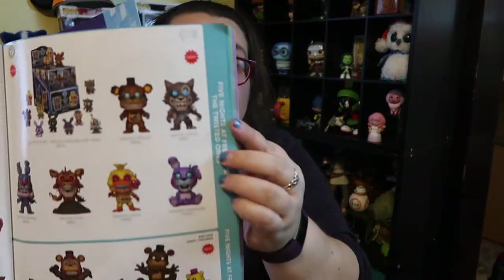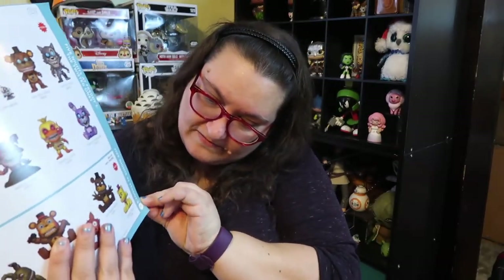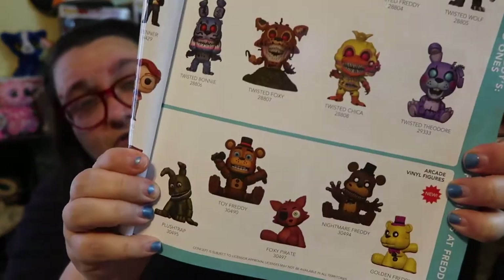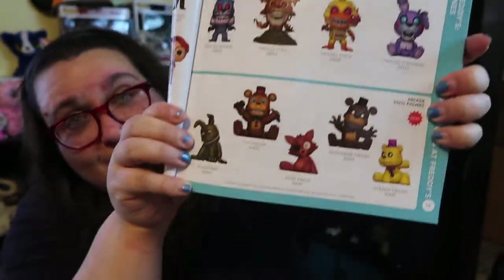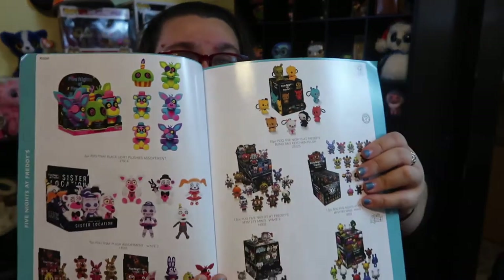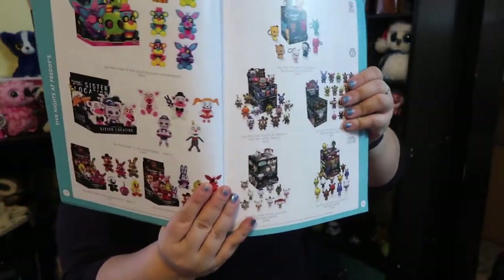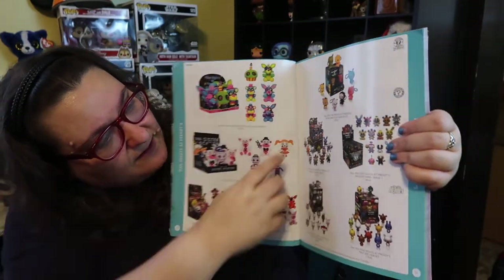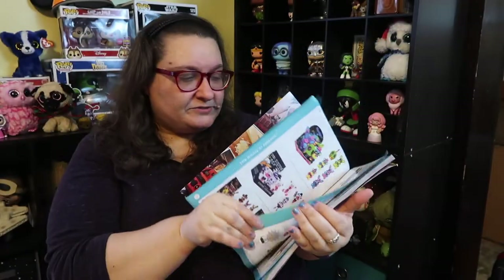Then you have these FNAF guys — there's a whole new series of Five Nights at Freddy's. You have the Twisted Ones and these little cute arcade vinyl figures — those are so cute. And then you have like the opposite of cute: cute-scary. I think that's so funny but that's really cool designs on the FNAF stuff, and they also have these really bright plushies.